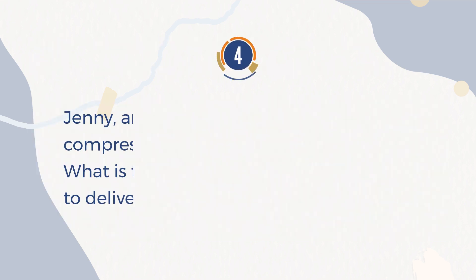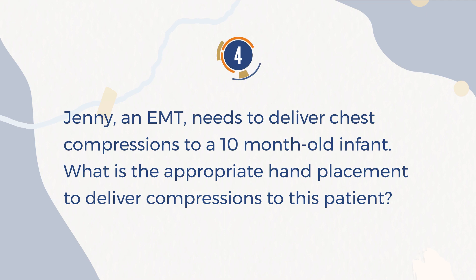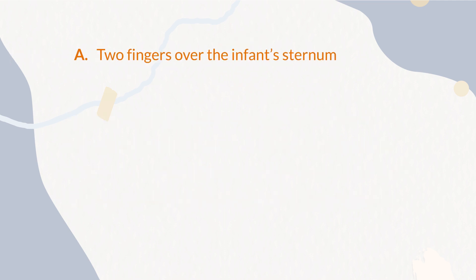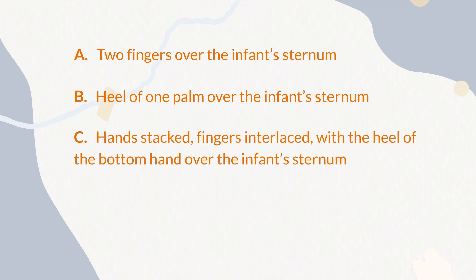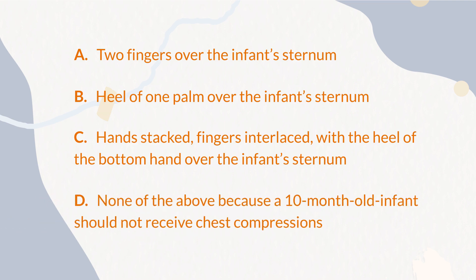Number 4. Jenny, an EMT, needs to deliver chest compressions to a 10-month-old infant. What is the appropriate hand placement to deliver compressions to this patient? A. Two fingers over the infant's sternum. B. Heel of one palm over the infant's sternum. C. Hands stacked, fingers interlaced, with the heel of the bottom hand over the infant's sternum. D. None of the above, because a 10-month-old infant should not receive chest compressions.